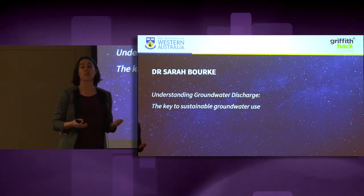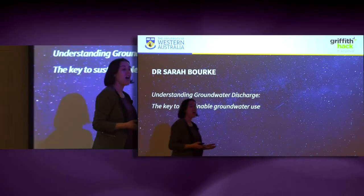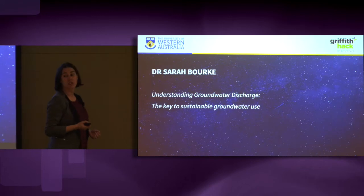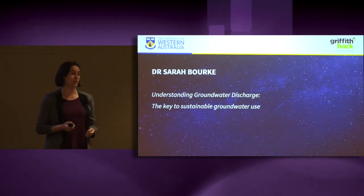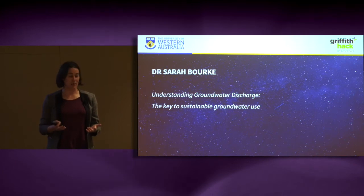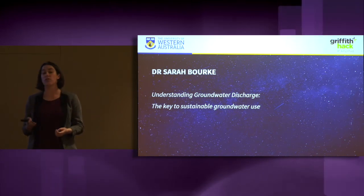It's not just us though. Billions of people around the world rely on groundwater for their water supply, and as the population increases, so does our water use. Meanwhile, there's a myriad of plants and animals that also depend on groundwater for their survival.